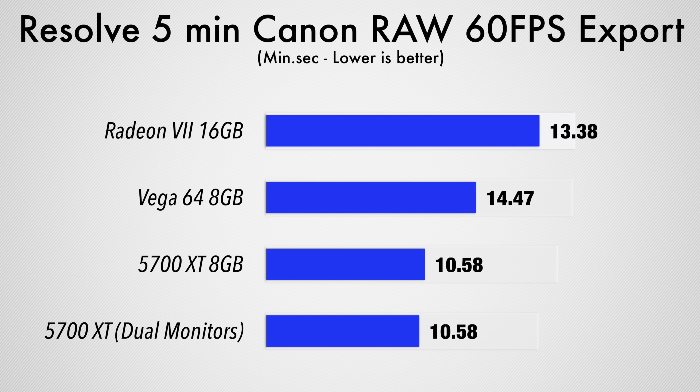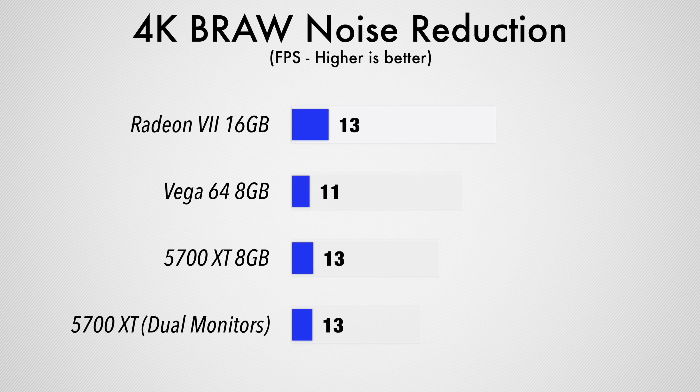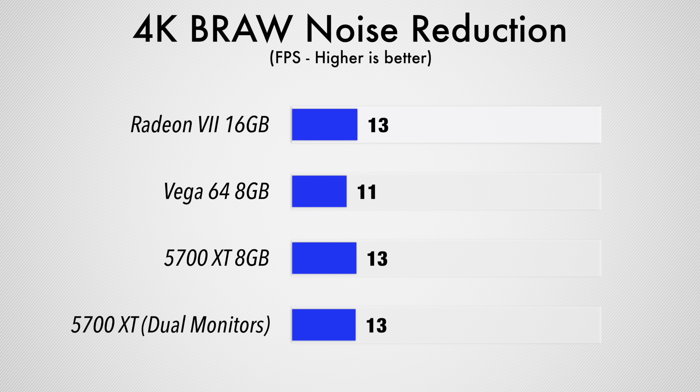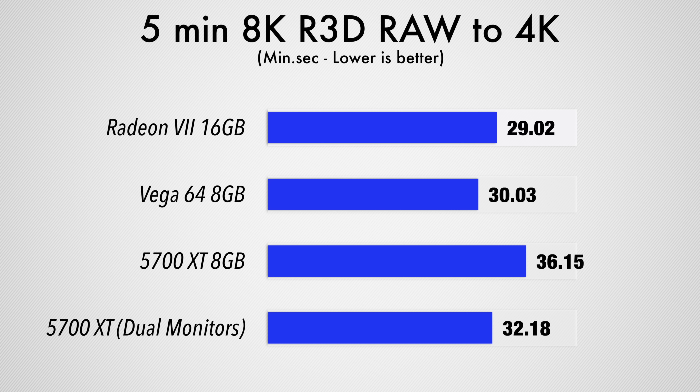But in exporting, once again, we didn't see any speed improvements with the extra display, but the 5700 XT is still quite a lot faster than the other cards. We then tested 4K Blackmagic RAW noise reduction and the 5700 XT matches the Radeon 7 for the best performance. Going back to Final Cut Pro, we exported an 8K RedRock clip into 4K, and this time the Radeon 7 was the clear winner — quite a lot faster than the 5700 XT with a single monitor, but not too far ahead of the dual monitor setup.